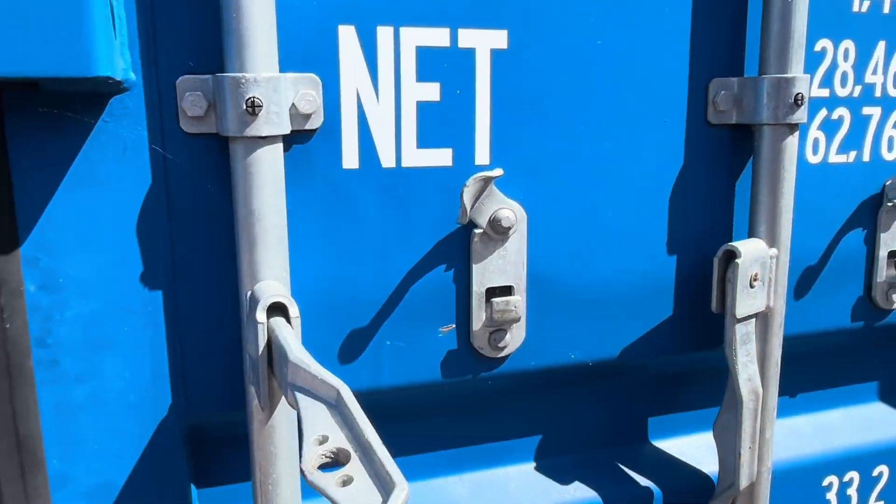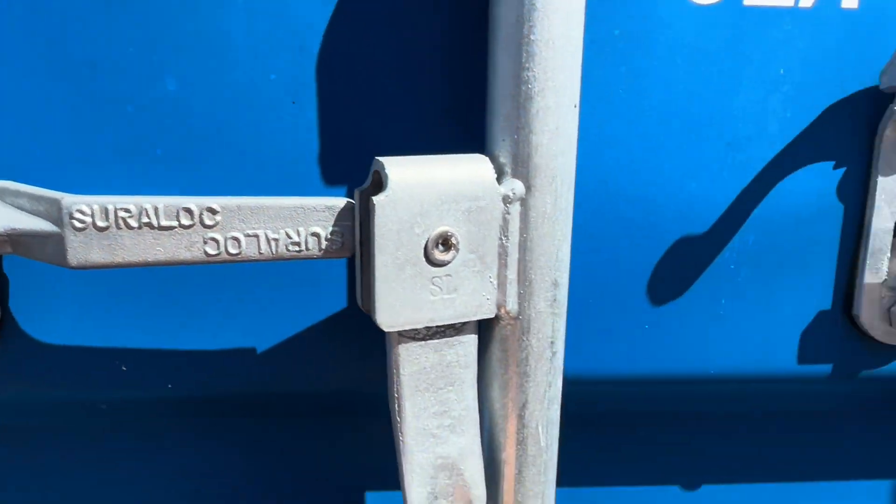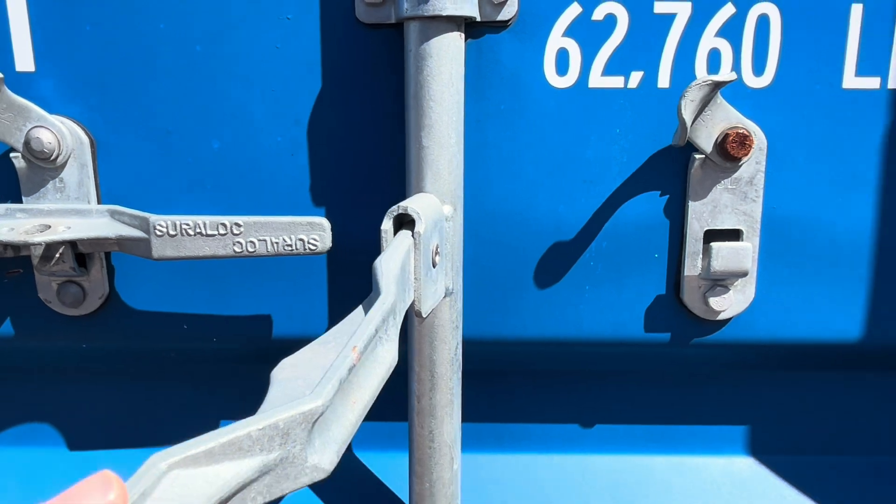Quite a bit of technical information on these shipping containers, but that gives you some insight. One for nerds, this one — I hope that's given you a bit of an explanation.